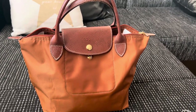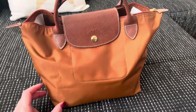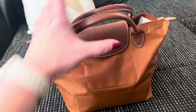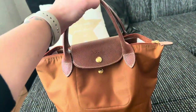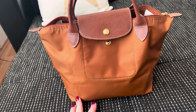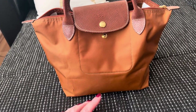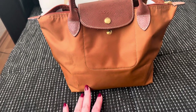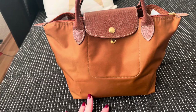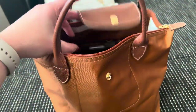Hi guys, this is my Longchamp Le Pliage — the small one, I think it's called. This is what I carry to work. It's actually really tiny, it's not a big bag, but it's also my beach bag. Whenever I go to the beach I don't take expensive designer bags, I take this, and I really like it. It's weatherproof, sort of speak. So let's get into this mess.